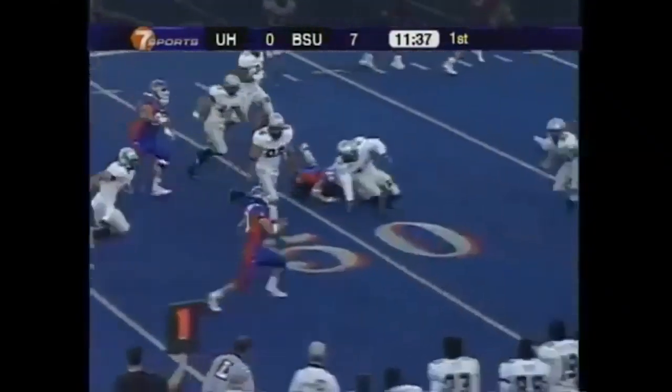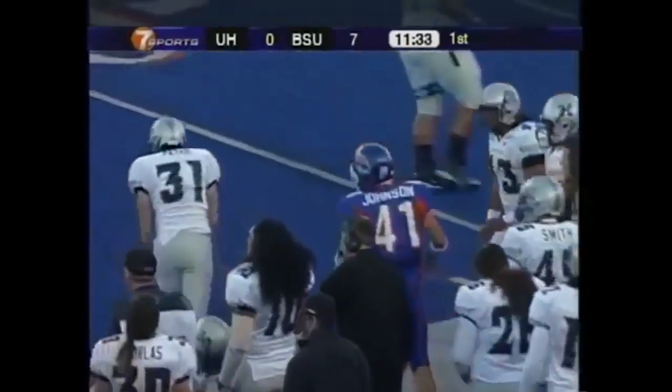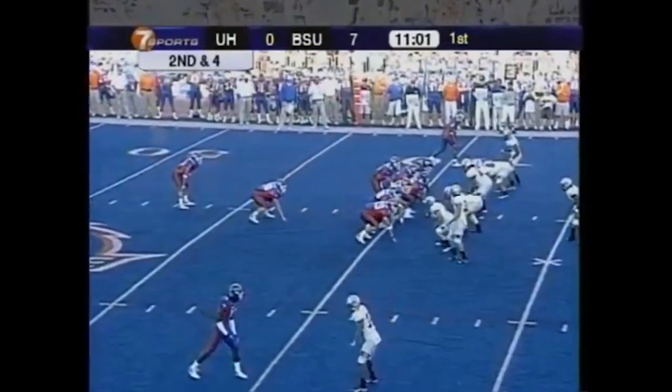The pitch to Ian Johnson. He's out across the 50, down at the 45. So that brings up second and four.